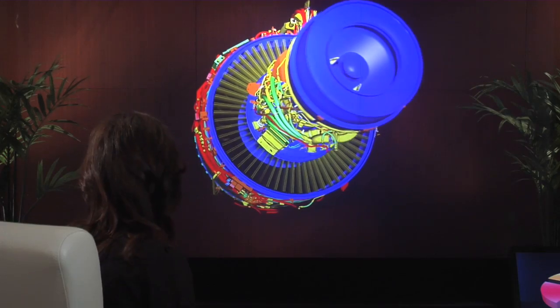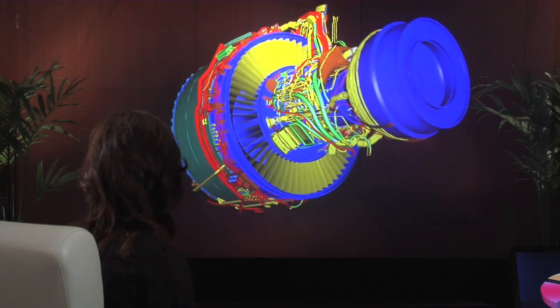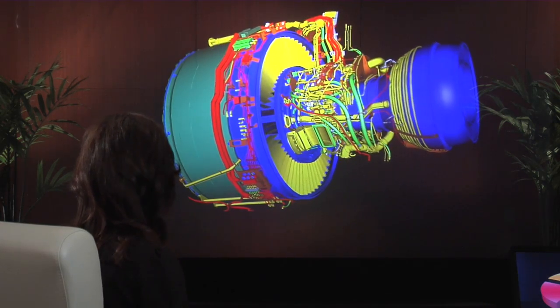This is a nine-foot wide volumetric 3D image that appears over the boardroom table. This will take your presentations to a whole new level, and that's just one example. This is the most realistic telepresence system ever developed, and it's also an advanced simulation environment for business, education, scientific research, and defense.